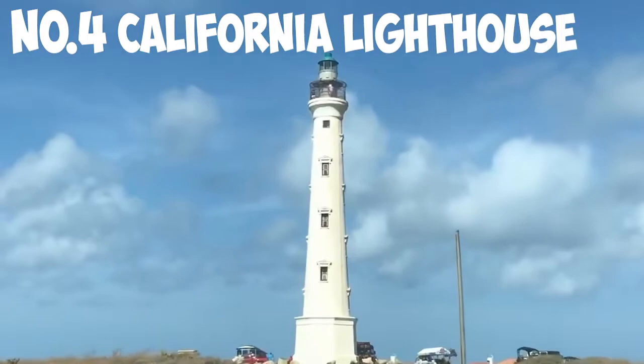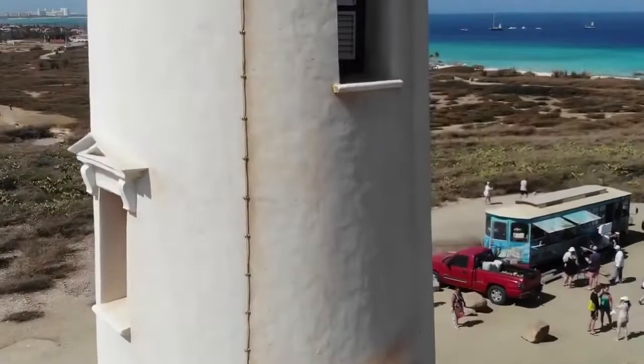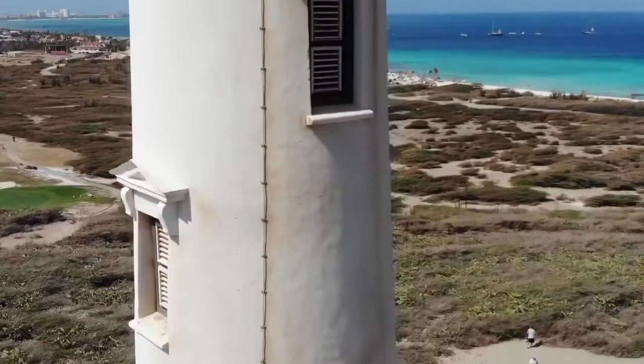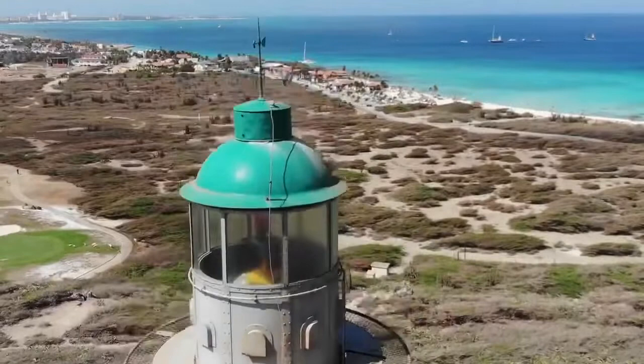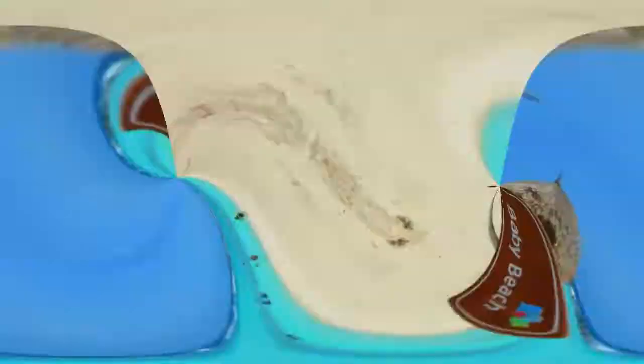Number 4: California Lighthouse. Next up is the California Lighthouse, which was built between 1914 and 1916 and is one of Aruba's most well-known landmarks. Although modern technology has now made it obsolete, the 100-foot-tall California Lighthouse is still a big draw for tourists, especially since it offers some of the best views of Aruba's jagged coastline. And if the trek to the top should leave you hungry, there's an on-site restaurant located in the former Lighthouse Keeper's house where you can grab a bite to eat.